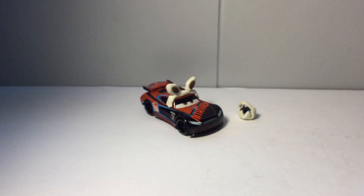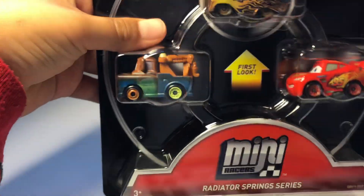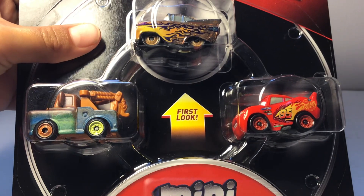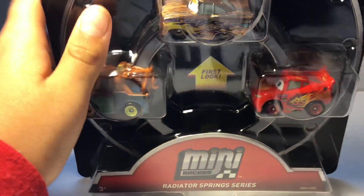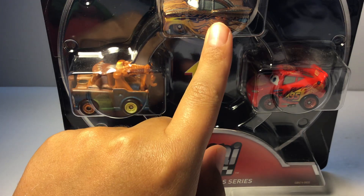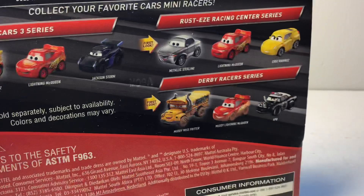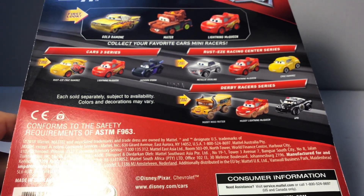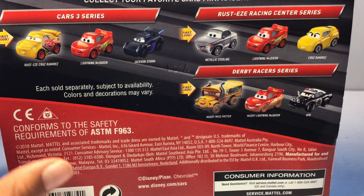Now it's time for the unboxing, guys. You've probably stayed for about 15 minutes, and hopefully some of you are okay with this. As you can see there are three cars — the only cool car is this Ramone. Part of me doesn't want to open it, but because you guys asked for an unboxing, here you go. Let's just open this guy up.